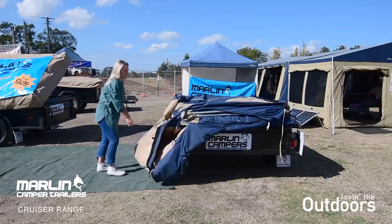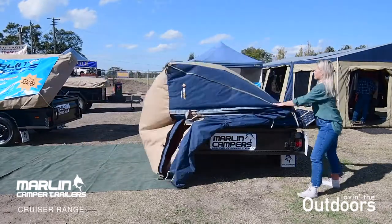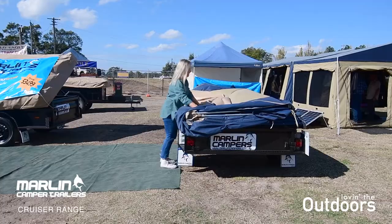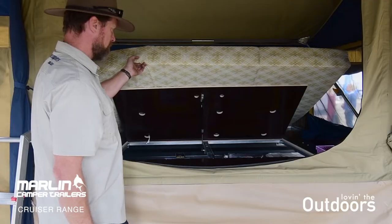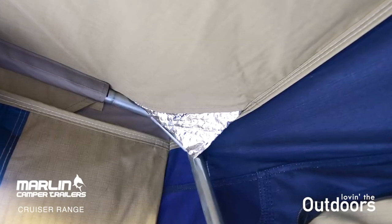Including an Australian made trailer. With Austrail's soft floor camper tent, this camper is perfect for singles and couples, plus it sets up in under two minutes. There is plenty of space inside and the insulated roof keeps you warm in winter and cool in summer. Marlin Campers' Cruiser Range is the easy way to explore Australia.